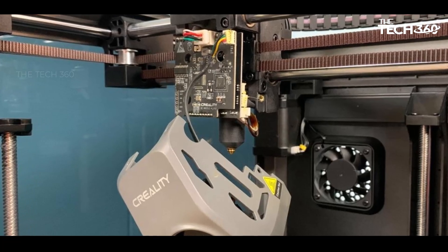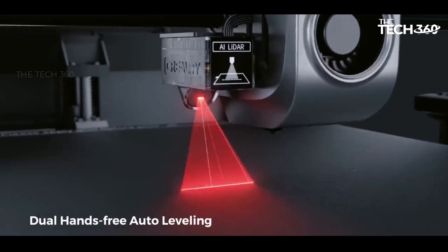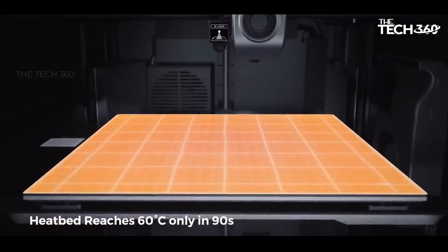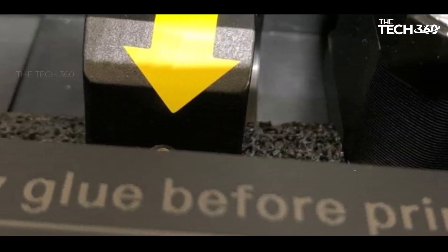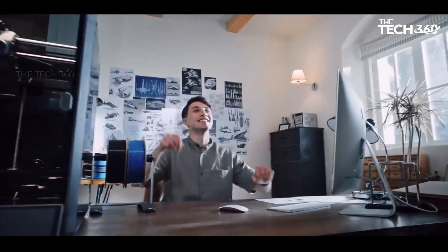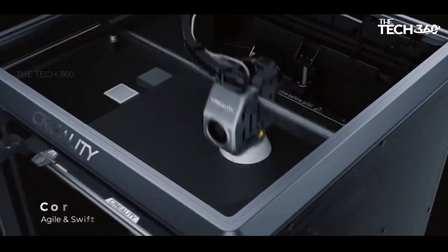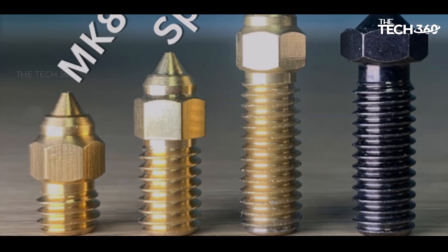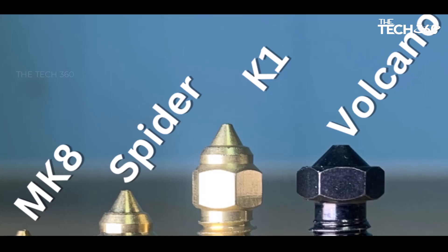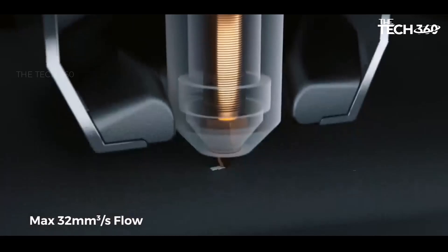Priced at $599, the K1 competes head-to-head with Bambu Lab's open-frame P1P. In comparative testing, the K1 proves to be as swift as both the P1P and P1S, presenting a superior interface and the option to avoid unreliable cloud printing by utilizing a USB stick or private LAN connectivity. Operating on the CoreXY platform, a style not explored by Creality since the Ender 7, the K1 brings twice the speed and incorporates Klipper's input shaping for excellent quality at high speeds.